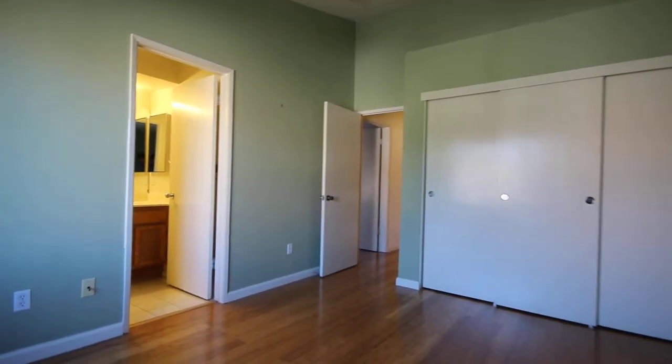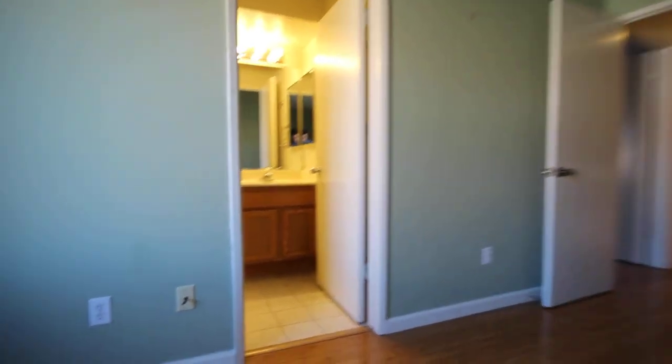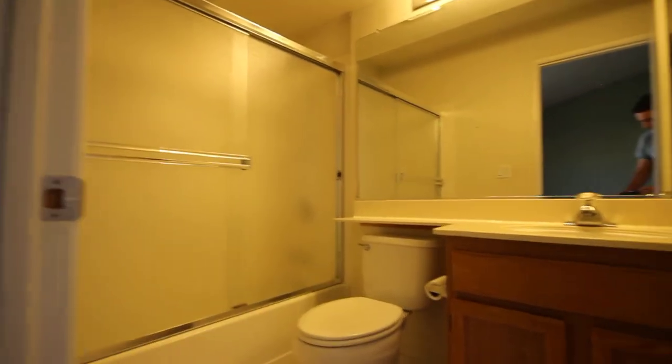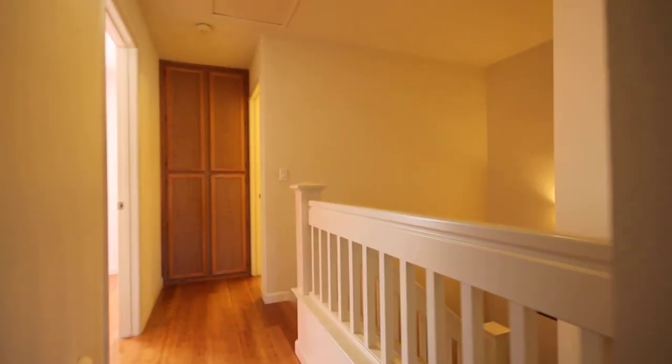And the closets. Let's take a quick look at the master bath, and then that will conclude this tour. All right. Thank you.